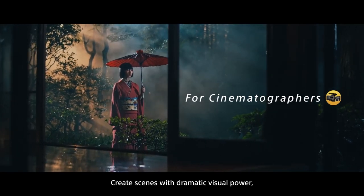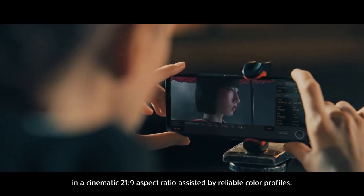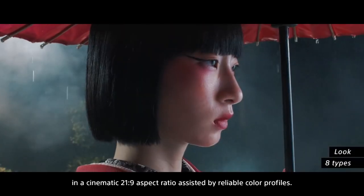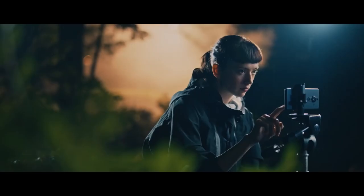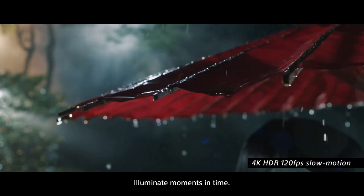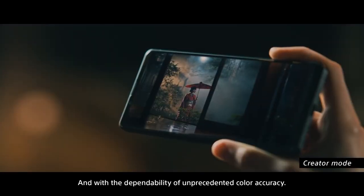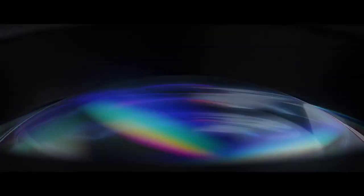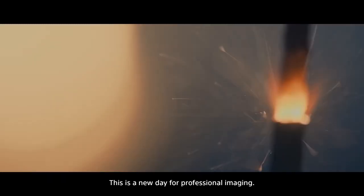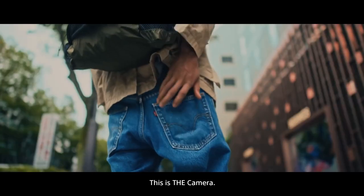Create scenes with a dramatic visual power in a cinematic 21 by 9 aspect ratio, assisted by reliable color profiles. Illuminate moments in time with the dependability of unprecedented color accuracy. This is a new day for professional imaging. This is the camera.